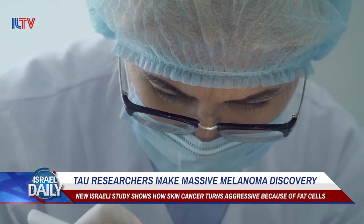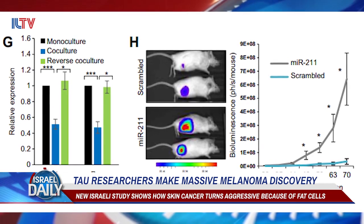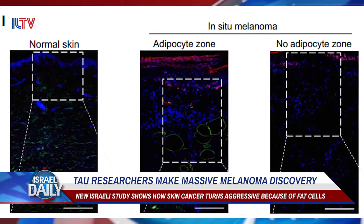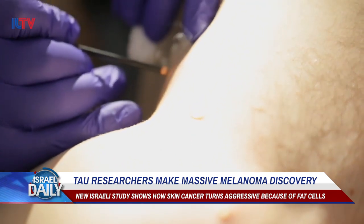What they found was that fat cells beneath the melanoma were triggering a cascade of events through the transfer of proteins called cytokines. Simply put, this caused a protective gene to be repressed, allowing melanoma receptors in the skin to increase.